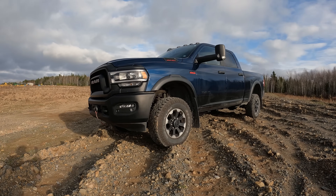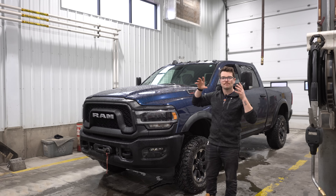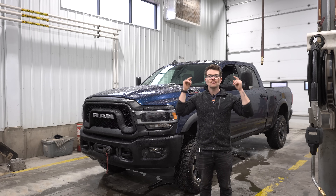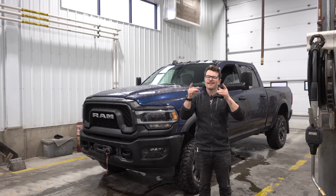Does the Ram 2500 Power Wagon have the best rear end in a pickup truck? I'm going to tell you as a heavy-duty diesel mechanic why I think it does.